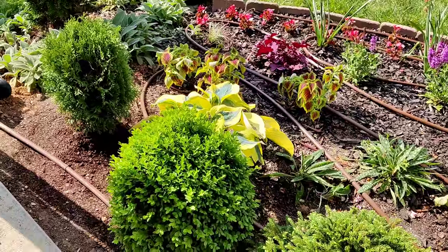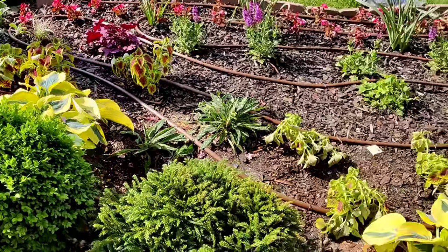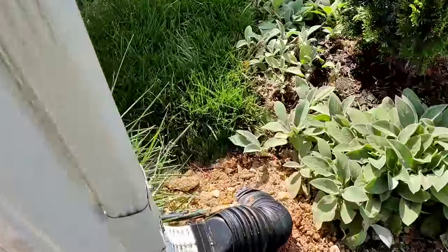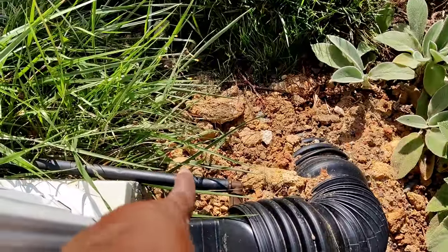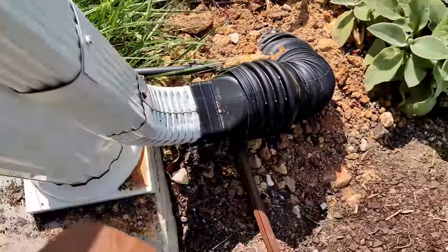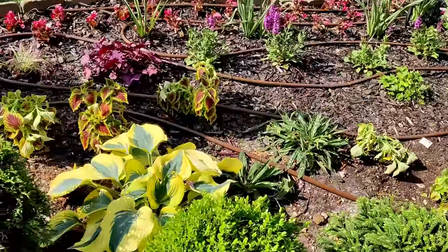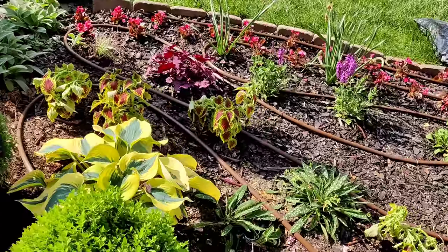The drip is wound all throughout the bed — I cannot wait to see how this works. What I did over here is connect to my distribution line with an elbow — it starts here and then I just snaked it throughout the entire bed. So now all I'm going to do is mulch.